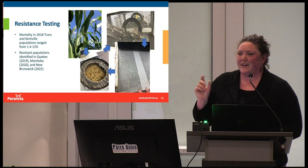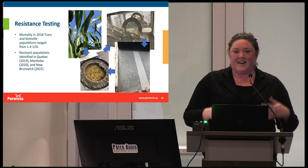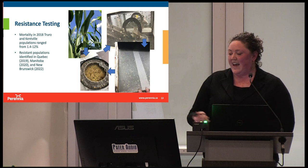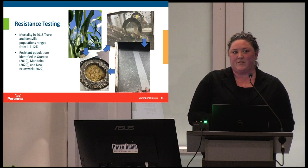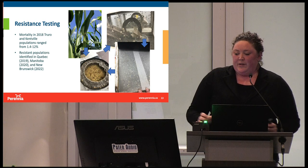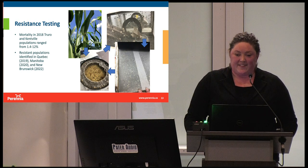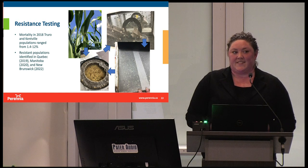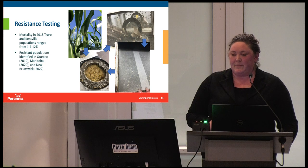Resistance testing is a very interesting process. We collect larvae from the field, take them back to the lab where they are fed a diet and reared up into adults. The females then lay eggs on a waxed paper-like surface. It's the second-generation larvae that are put into another special diet and exposed to the BT toxins. In those 2018 populations from Truro and Kings County, mortality ranged from 1.4 to 12%, meaning 90% or more of those populations were surviving at very high rates of this toxin — so they were definitely resistant. Since that time, resistant populations have also been found in one place in Quebec, one place in Manitoba, and in 2022, resistance was confirmed in the Sussex area of New Brunswick as well.